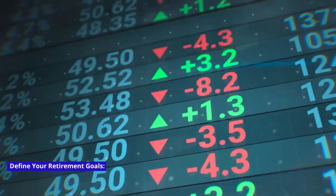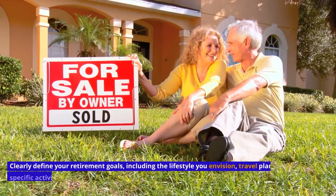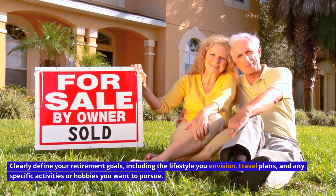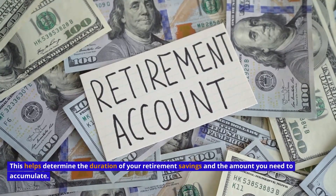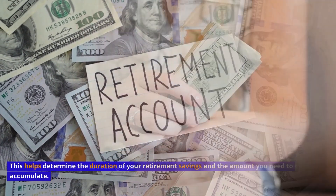Define your retirement goals. Lifestyle Expectations: Clearly define your retirement goals, including the lifestyle you envision, travel plans, and any specific activities or hobbies you want to pursue. Retirement Age: Decide on the age at which you plan to retire. This helps determine the duration of your retirement savings and the amount you need to accumulate.